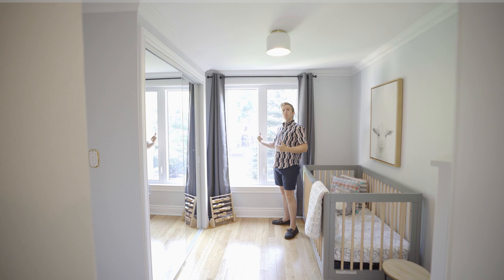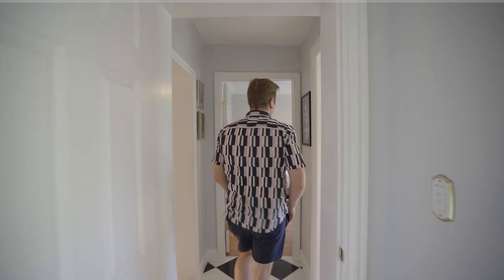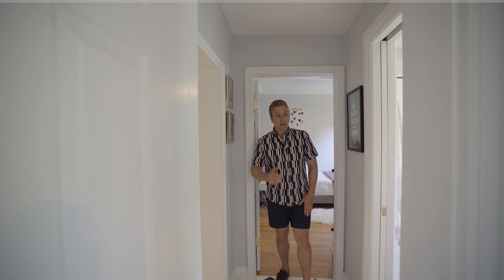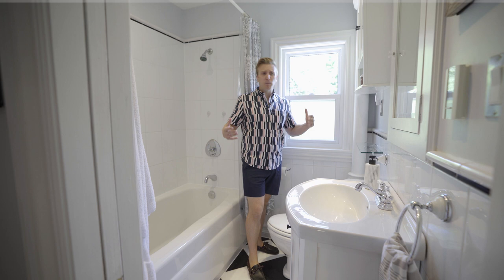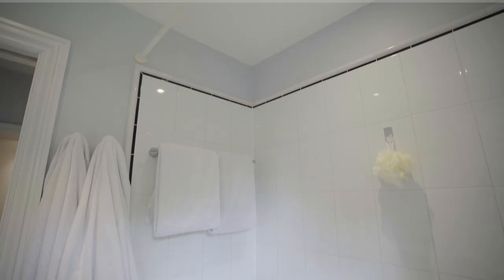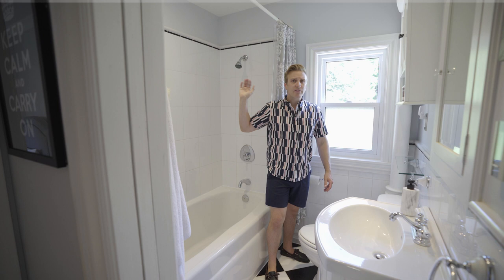I'm going to stop you just before the bathroom to show you this awesome checkerboard floor — it's on the diagonal, super modern and trendy right now. I have it in my own kitchen, and it's heated. Now check out this bathroom. It's got that classic Manhattan feel, black and white — you can't go wrong. It's airy, it's got tons of storage: two medicine cabinets, a great vanity with storage underneath, tons of light from the yard, and a beautiful tub. It's a classic family bathroom that's going to be in style for another 50 years.